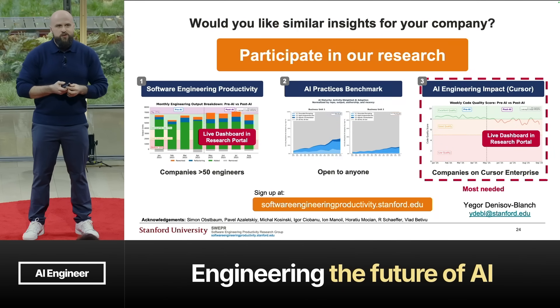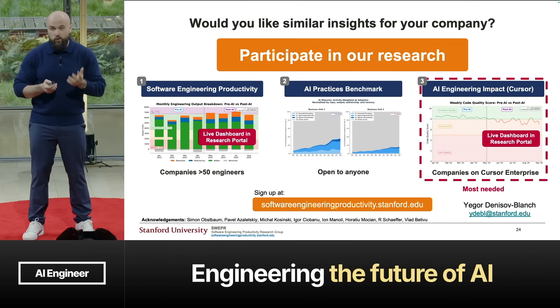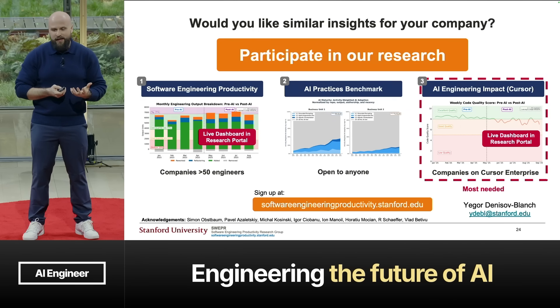This concludes our insights for today. If you've enjoyed this talk and would like similar insights for your company, I invite you to participate in our research. Everything you've seen today can be accessed through our research portal, including live dashboards. We especially invite companies with access to Cursor Enterprise to participate, so we can publish papers on the granularity of using AI in software engineering. You can sign up at softwareengineeringproductivity.stanford.edu. Thank you.